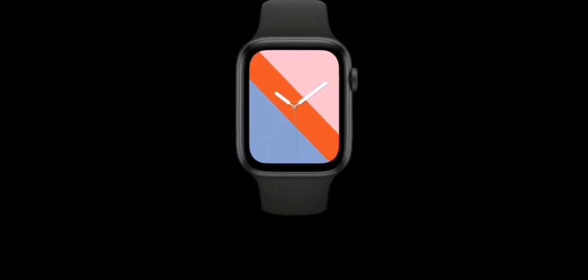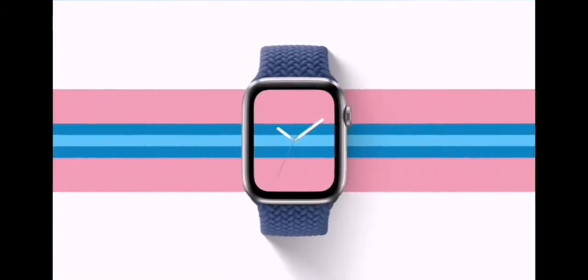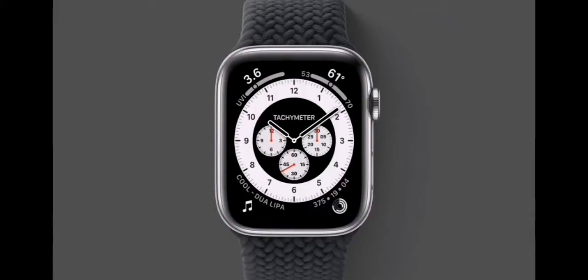With the Stripes face, you can show your pride in who you are, support your favorite team, or even match what you're wearing. We're so proud to add to the legacy of Apple Watch Faces with this new collection.